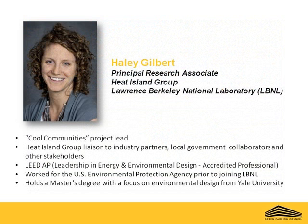I would like to introduce today's two presenters from the Lawrence Berkeley National Laboratory. Haley Gilbert is a Principal Research Associate with the Heat Island Group at the Laboratory. She is leading the Cool Communities Project to provide and develop technical assistance and resources on the use of cool roofs and cool pavements in California. Ms. Gilbert is the liaison between the group's research staff and industrial partners, local government collaborators, and other stakeholder organizations. Prior to joining the Laboratory, she worked for the U.S. Environmental Protection Agency coordinating green building and sustainability projects in New York and New Jersey. Haley is a LEED accredited professional and holds a master's degree with a focus on environmental design from Yale University.